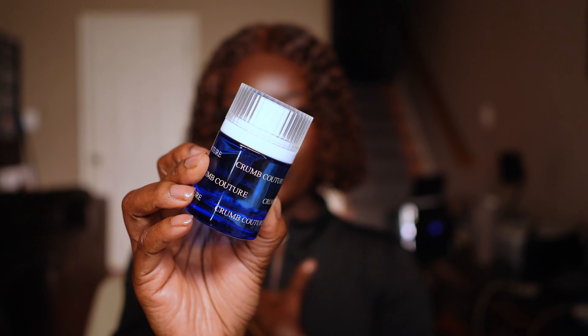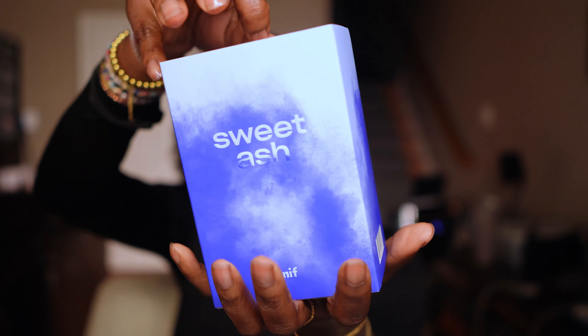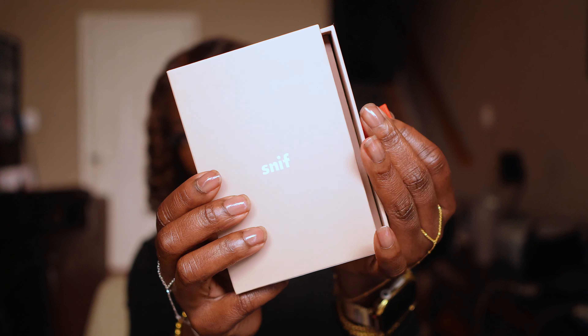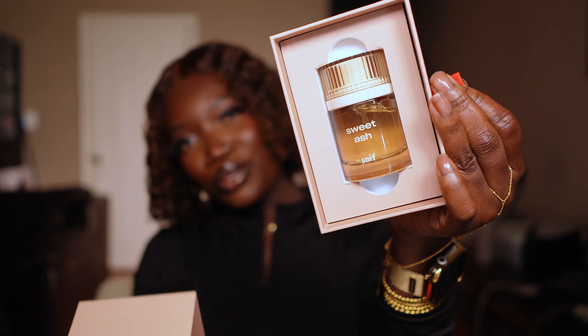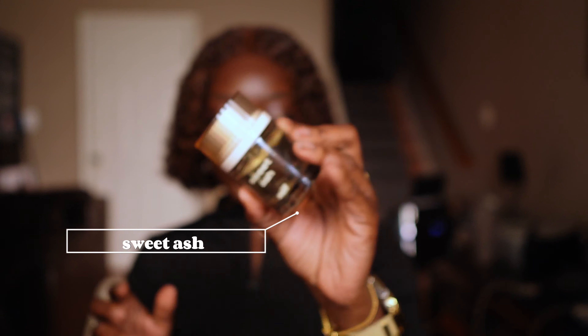The next one I have is Sweet Ash. This is what the packaging looks like, and just like all the other ones, you pull her out and she's in here. It's a mirror finish, so she's quite difficult to take out. This is Sweet Ash.